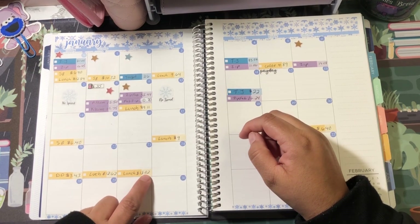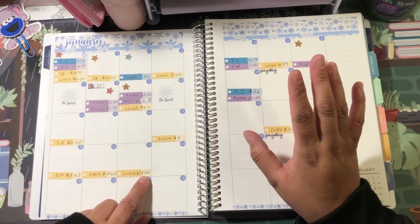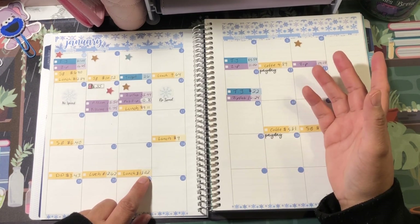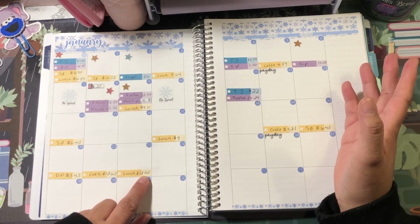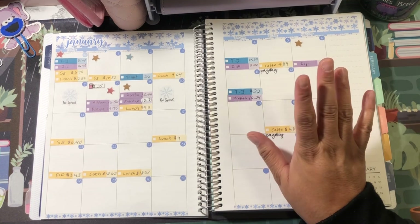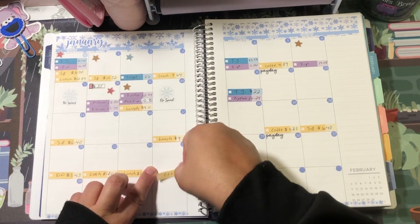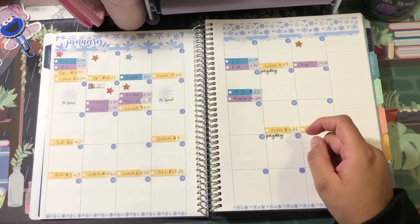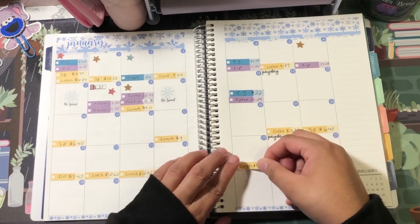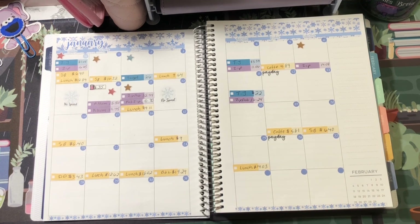On Tuesday the 23rd, lunch was $18.02 — I went to Moe's and I am not going back to that place. All I got was a burrito, chips which are free, but the queso is like three dollars, the burrito was like $11, then I got a drink — $18 and it wasn't even all that great. On the 24th I spent $19.29 for breakfast and lunch, and on the 25th I went to lunch and spent $14.03.